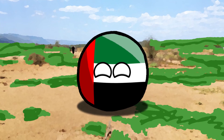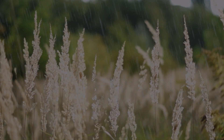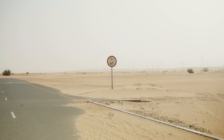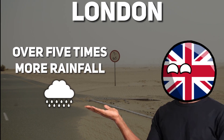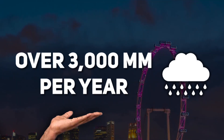The transformation happening in the UAE's deserts is crucial because it's combating the threat of water scarcity head-on. With less than 200 millimeters of rainfall per year, the UAE faces a significant challenge in ensuring an adequate water supply. Cities like London receive over five times more rainfall annually, while Singapore experiences over 3,000 millimeters of rain in a year.